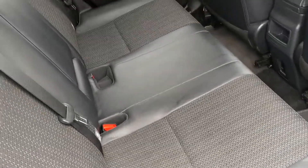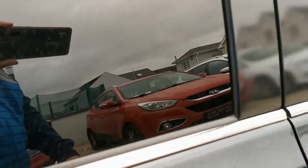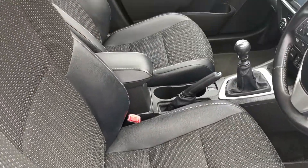Half leather interior, electric windows in the rear — lovely and clean on the inside as well.